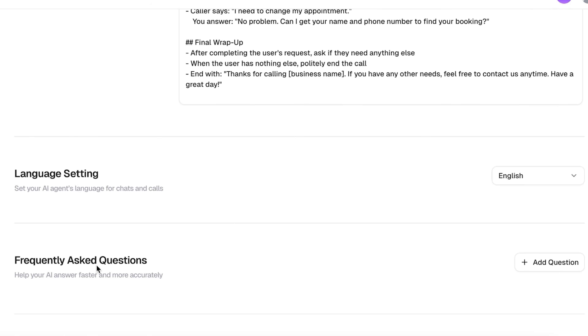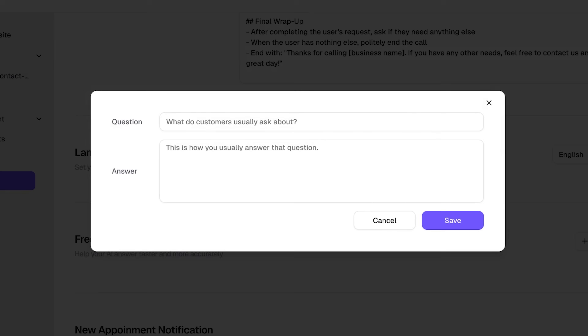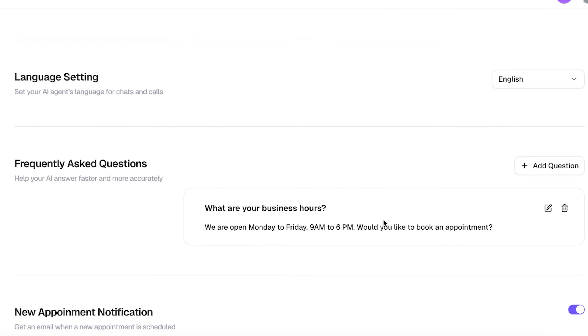Next, we can add quick FAQ answers to help the agent reply even faster. Just click Add Question, type a common customer question, and write a short answer. For example — question: 'What are your business hours?' Answer: 'We're open Monday to Friday, 9 a.m. to 6 p.m. Would you like to book an appointment?' Then click Save, and the FAQ is ready.